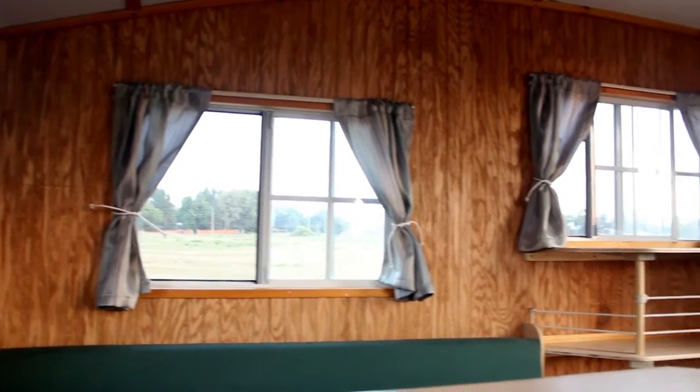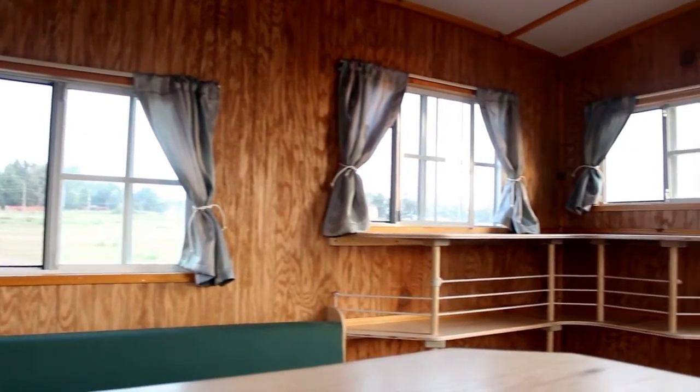Limited headroom — you walk in the cabin and you want to sit down and relax. Watching a movie or reading a book, having a beer, making the bed — keeping it really, really simple is the way that I've found to keep a tiny space like this comfortable.